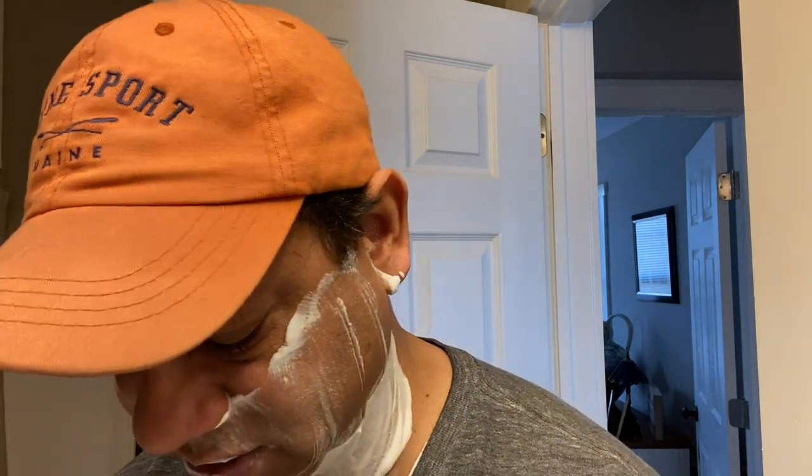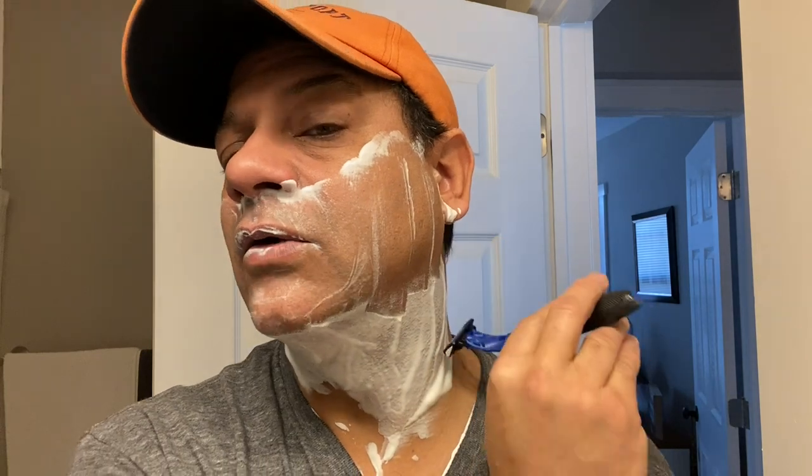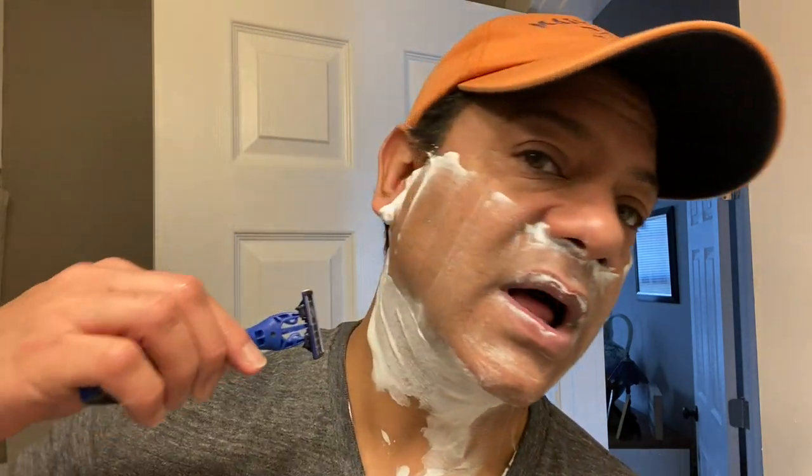I'm going to finish the shave and then show you the edging device. Hair on the neck grows upwards for most of us, so I'm going to flip the blade over to shave with the grain. Oh yeah — very good, nice shave. You can hear those blades doing the work. No clogging — that's another reason I like Gillette foam mousse: no clogging.